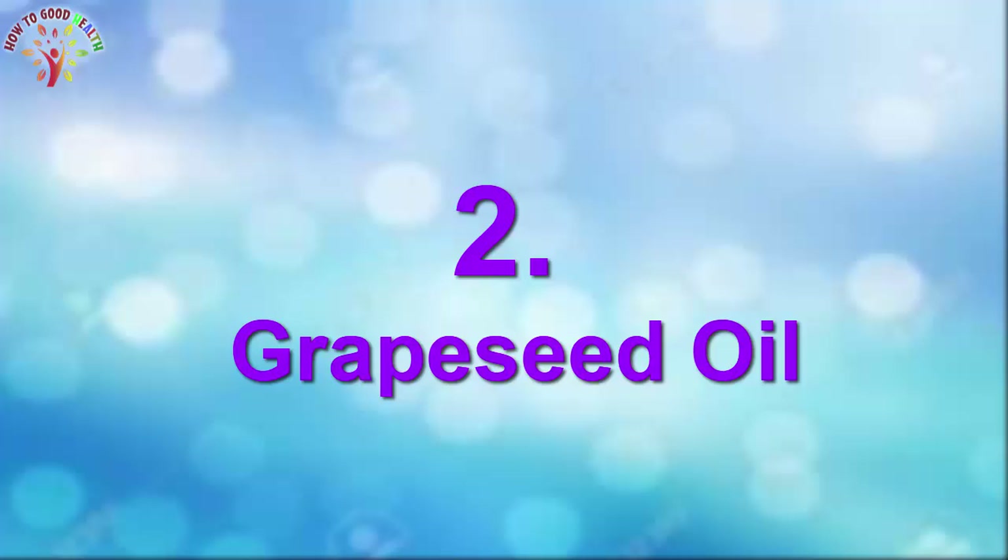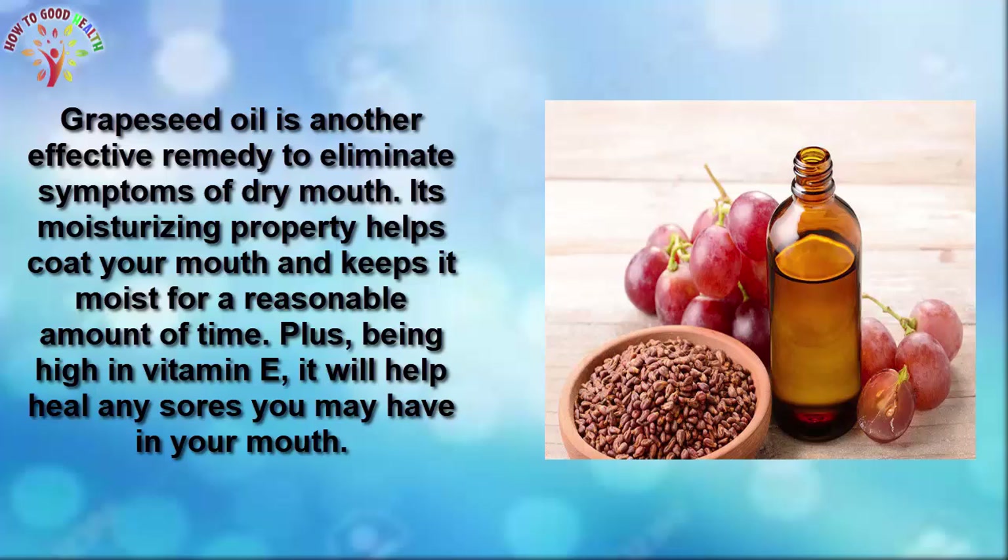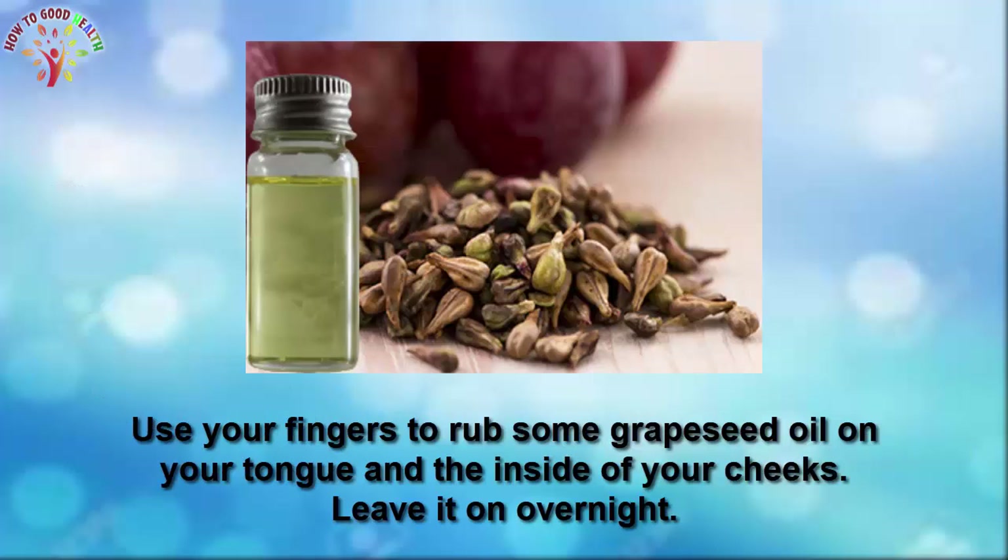Number 2: Grape Seed Oil. Grape seed oil is another effective remedy to eliminate the symptoms of dry mouth. Its moisturizing property helps to coat your mouth and keep it moist for a reasonable amount of time. Plus, being high in vitamin E, it will help to heal any source of infection in your mouth. Use your fingers to rub some grape seed oil on your tongue and the inside of your cheeks. Leave it overnight.